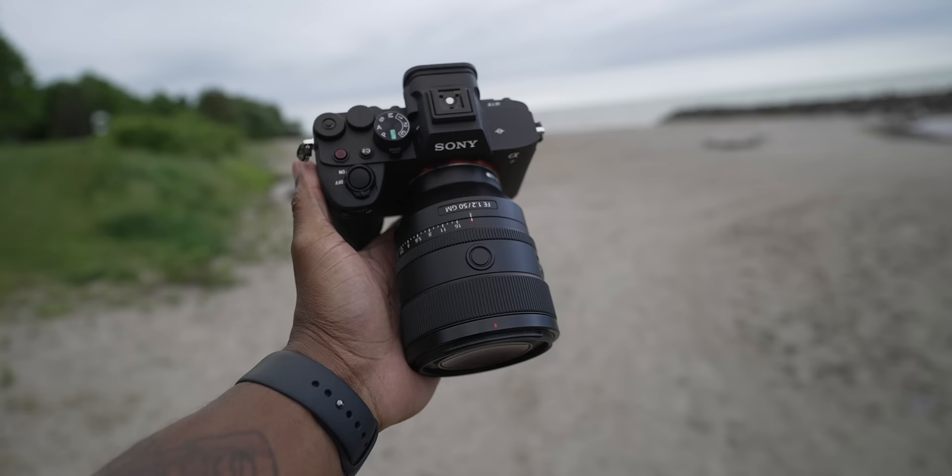I hate to bring you this horrible news, but the Sony a7IV has been sold. It's out of here. It's gone. Finito. In typical Terry Warfield fashion, let me tell you all about it. Let's go.